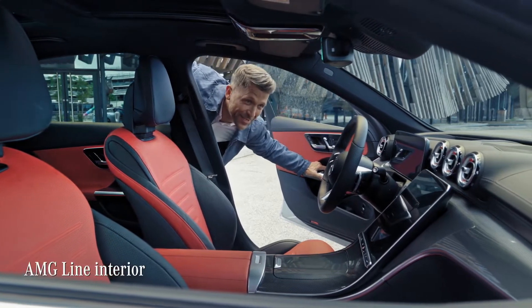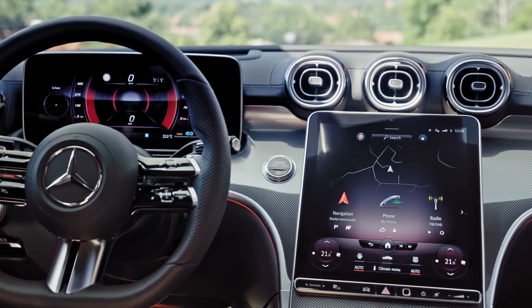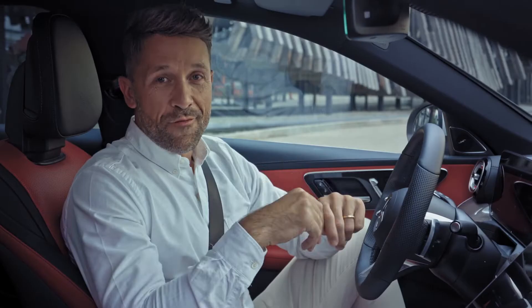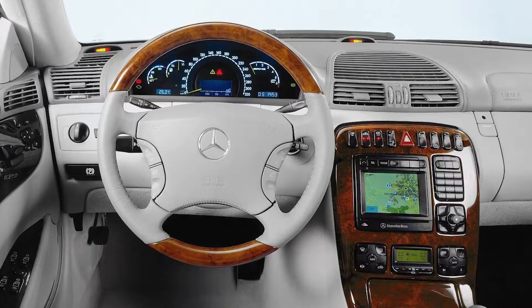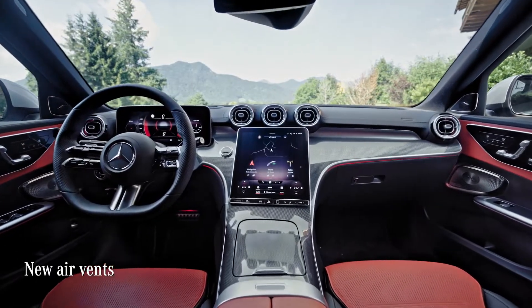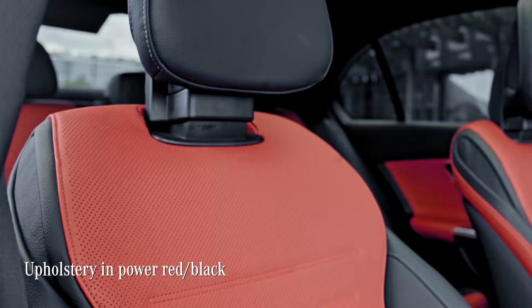The AMG Line goodness continues inside. There are new surfaces and elements for the instrument panel and the center console. I really like this metal-like effect all over here. For me, as long as I can remember, Mercedes always had the coolest air vents — and these vents in here match the sporty vibe perfectly. As does the two-tone upholstery.